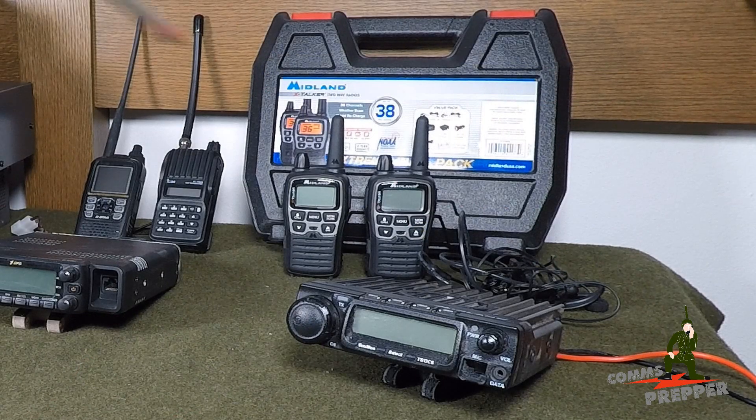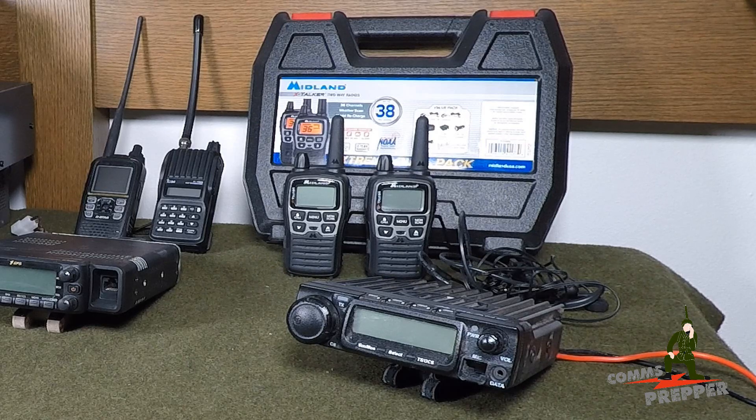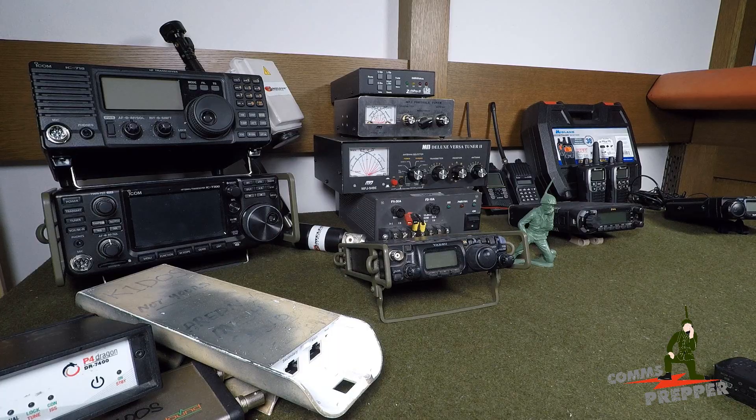Family Radio Service — radios like this right here. Bubble pack radios from the big box stores. Anybody in the family can use it, no license required. There's absolutely no privacy, and you're not the only one on those frequencies. In fact, none of this equipment up here provides any privacy whatsoever.